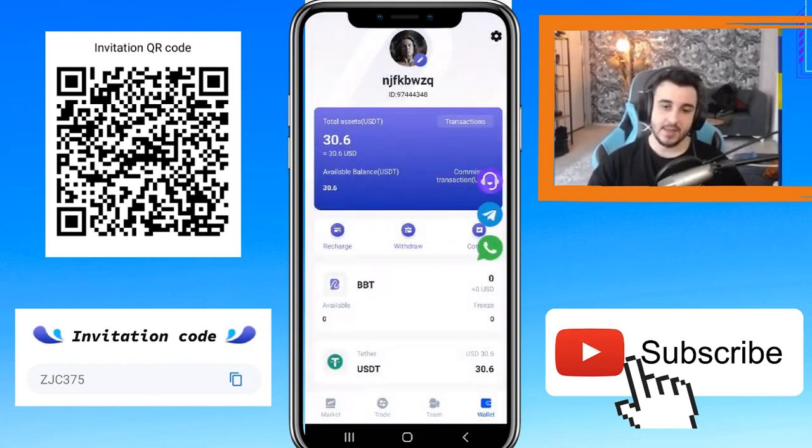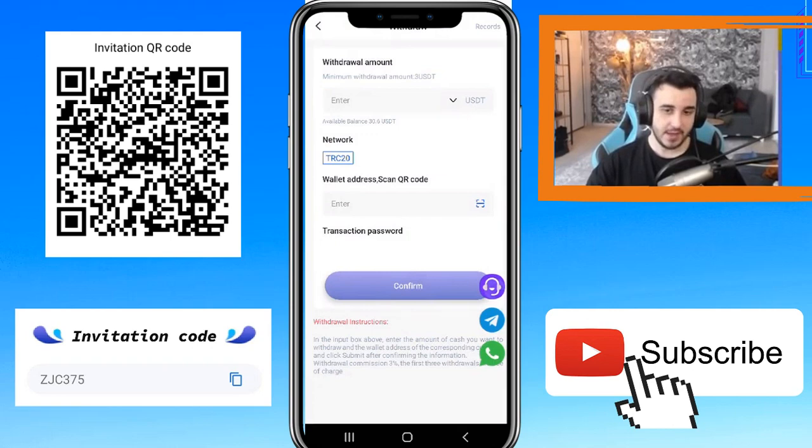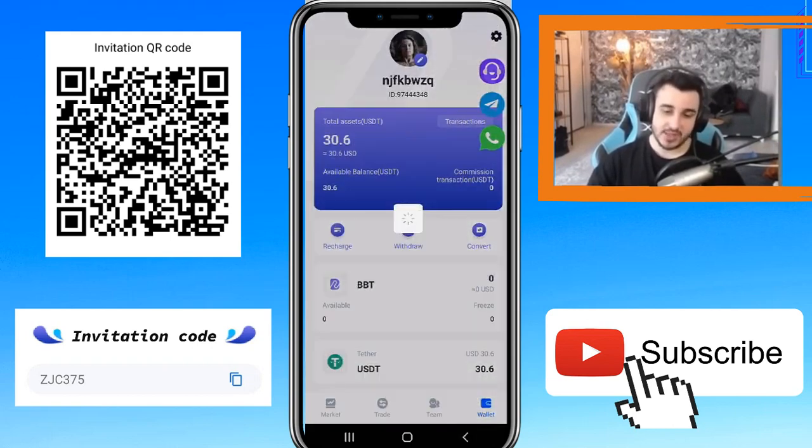Now I'll show you how to withdraw. You need to enter your withdrawal amount and your wallet address, then enter your transaction password — that's very important, don't forget it. There are some withdrawal instructions here, so don't forget to read them. Click confirm, and after they confirm your withdrawal process you can get your money. It's a very speedy process.